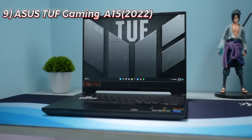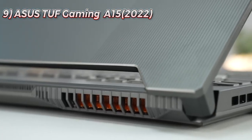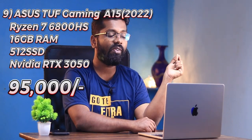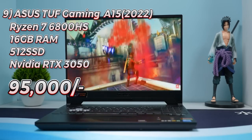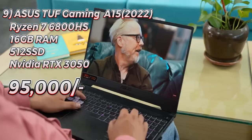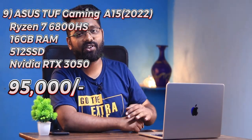Ninth is the ASUS TUF Gaming A15 with a Ryzen 7 6800H and RTX 3050, costing around ₹95,000. If you're into gaming, coding, and machine learning, this is the laptop I'd recommend. Because of the high pricing, it should perhaps be ranked eighth with Zephyrus at ninth.